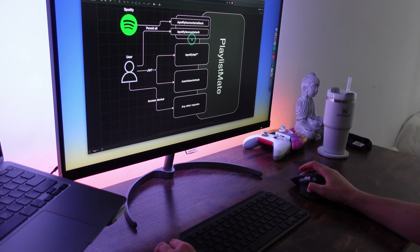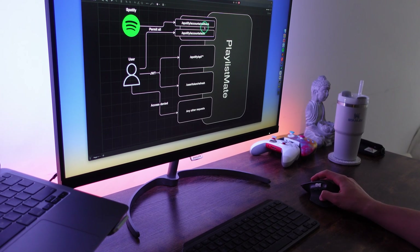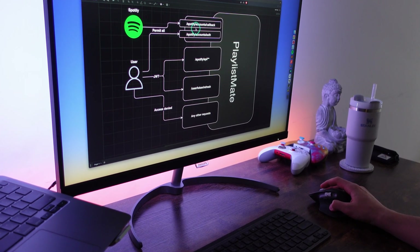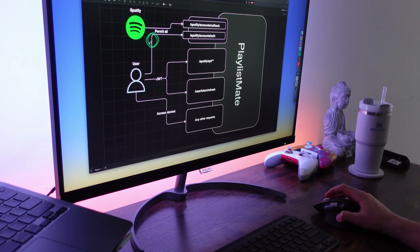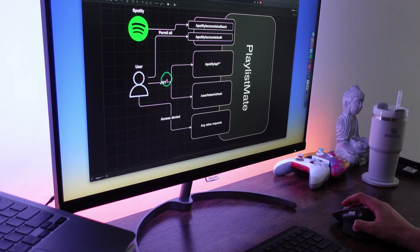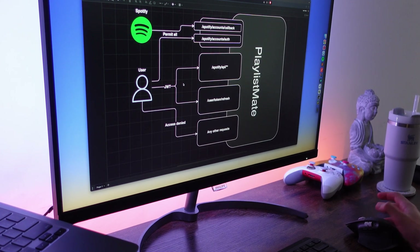Here is what it looks like. A user can access the Spotify account authentication endpoint without any obstacles, as it's basically a login into the system. And the same applies to the Spotify account callback endpoint — Spotify must be able to send an auth code so I can authenticate the user afterward. For the rest of the Spotify API endpoints and the user token refresh one, the user must have a JWT token, as this is a sensitive information territory. And no one but the user with their token can access their own personal data.